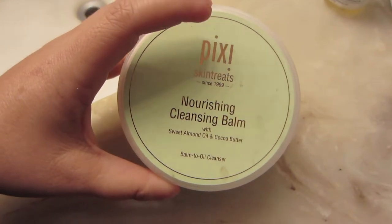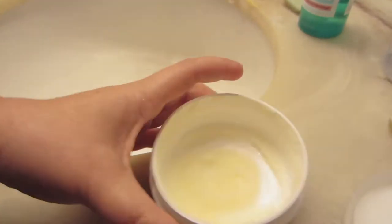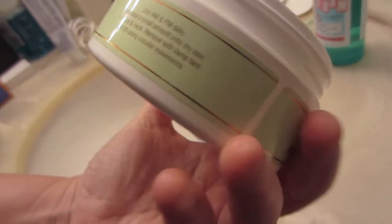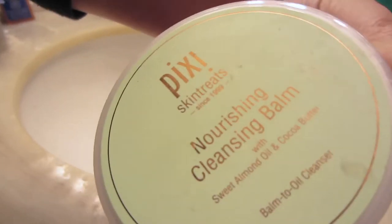What I like to use is the Pixi Skin Treatments Nourishing Cleansing Balm. It's made with almond and cocoa butter. I take some, rub it between my hands, and put it onto my dry face — I rub it into my eyes and it takes off all my makeup really easily. Then I take a warm towel and wipe it all off. Because I have oily skin, I don't like leaving that thick layer of balm on, but if you have dry skin you can just leave it.